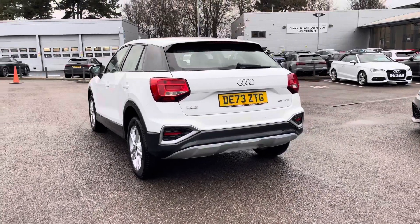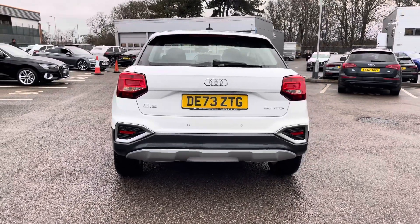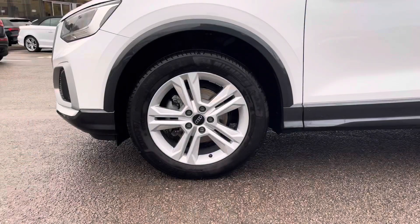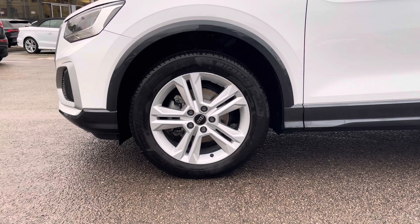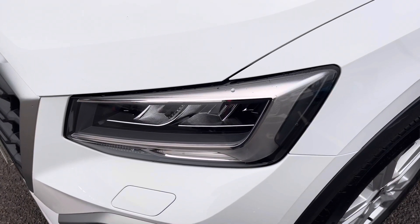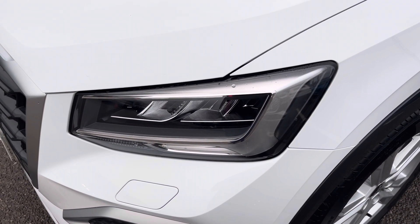Moving around to the rear of the vehicle, that stunning look continues throughout and really finishes the Audi Q2 off nicely. This vehicle also comes with 17 inch 5 double spoke design alloys, which look fantastic out on the road. The LED headlights create great visibility in all road conditions.